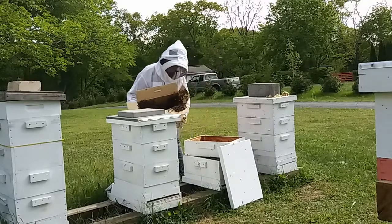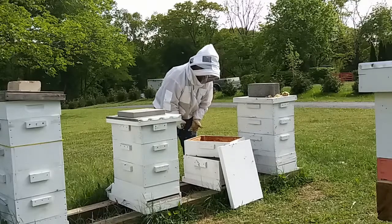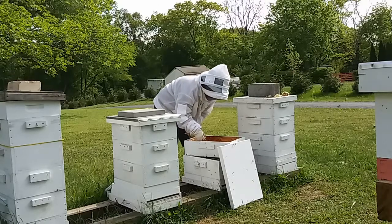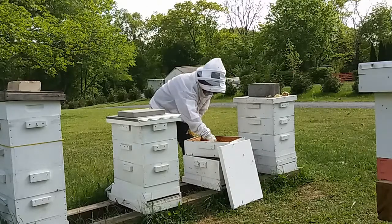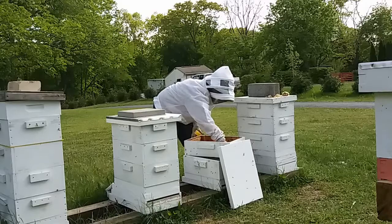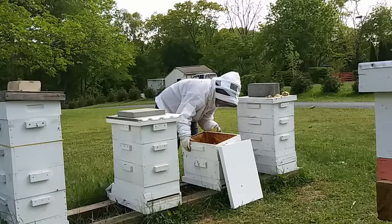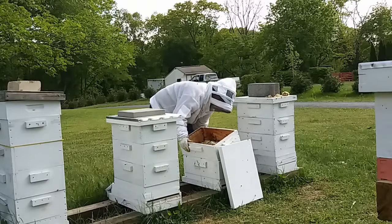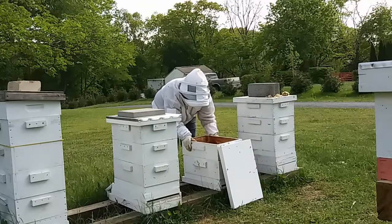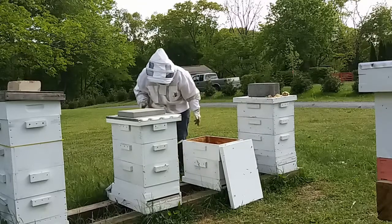Bees could swarm for several reasons. They may not have enough room, or there may not be enough resources to support them all, but it's mostly just a way for them to propagate and part of nature. The queen leaves with part of the colony and builds a new colony somewhere else, leaving the original colony to raise a new queen. Vince actually just inspected these hives a week ago — they had plenty of room and plenty of resources. He also discovered that all three of those hives had already swarmed, because he found new queens rather than his marked ones. He destroyed a lot of queen cups, which is a way of preventing swarming, and also split off a bunch of frames to make new hives. He must have missed a queen cup though, because obviously they wanted to swarm again.